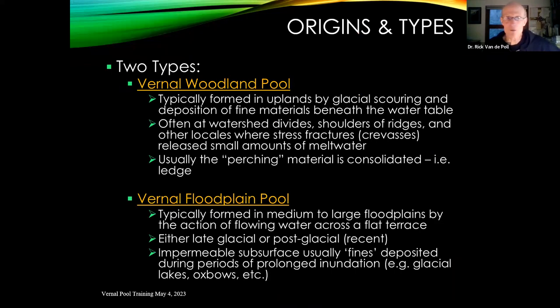We have two primary pool types: upland woodland vernal pools and floodplain vernal pools. Both have similar primary and secondary indicators, but the materials that perch them are different, as are their ecological roles. Vernal floodplain pools, for example, don't have much wood in them — it gets washed away in spring high waters — so attachment sites are sparse. Floodplain pools often have fish washed in from the river, which don't survive but add extra predatory pressure on the eggs.